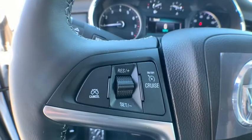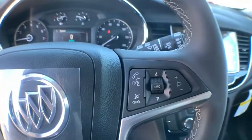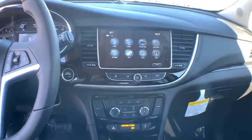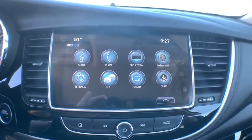Traction control, backup camera, steering wheel audio controls, stability control, remote engine start, anti-lock braking system, keyless entry, dual airbags, leather wrapped steering wheel, Bluetooth, adjustable steering wheel, power steering.